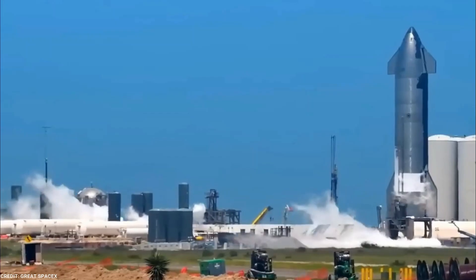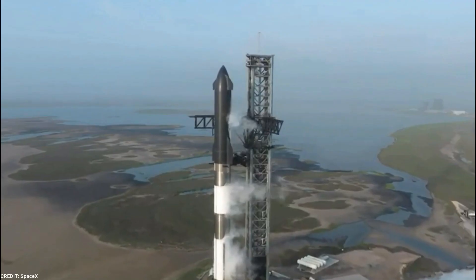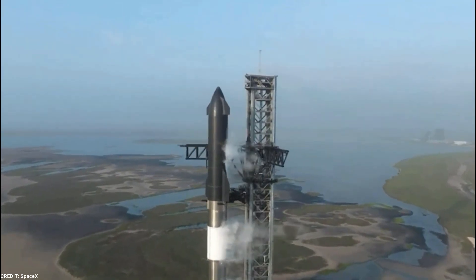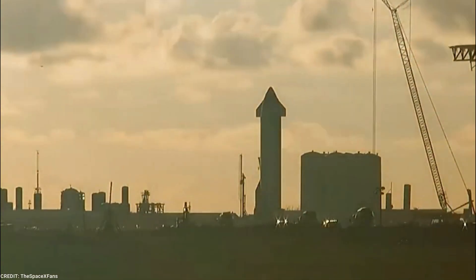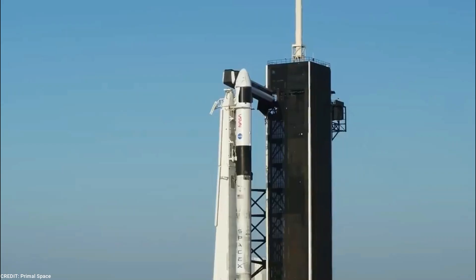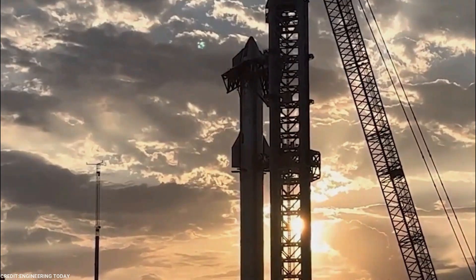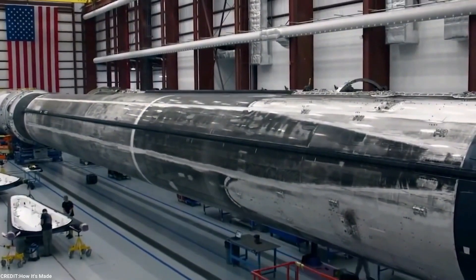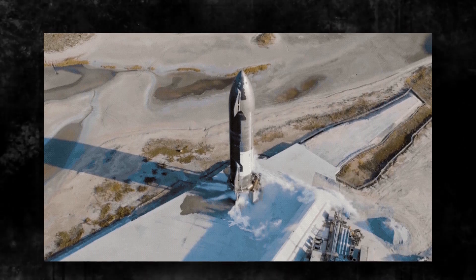Another area of focus for SpaceX is the propulsion system of the Starship rocket. Improving power efficiency and control is of paramount importance for space missions, where precision and reliability are essential. As part of the upgrade, SpaceX has made advancements in the Raptor engines, which power both the Super Heavy booster stage and the Starship upper stage. These advancements are anticipated to further elevate the capabilities of the Starship rocket, pushing the boundaries of what's possible in the cosmos.